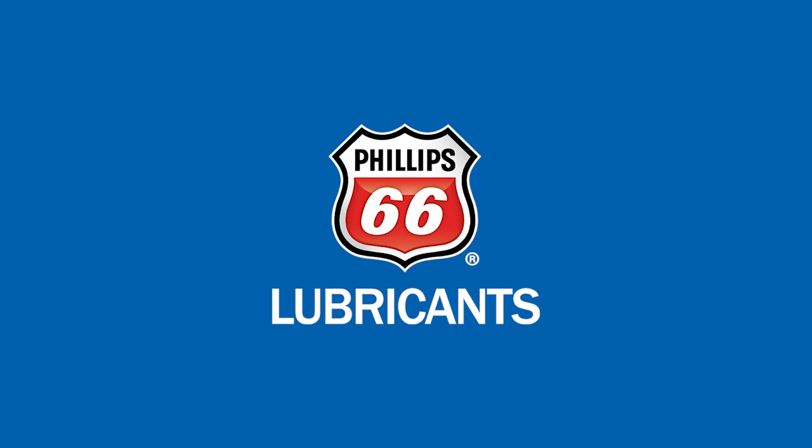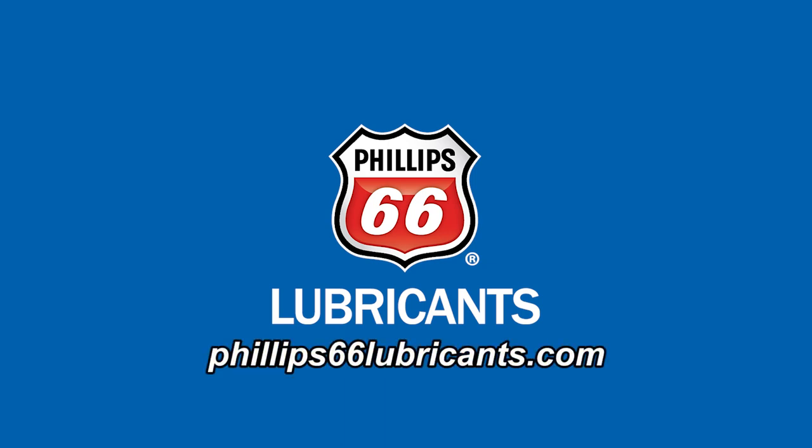This video is sponsored by Philips 66 Lubricants. Visit our website for more information. Hey everyone, Jason Morgan, editor of Fleet Equipment, and this is Fleet Equipment's On The Road.